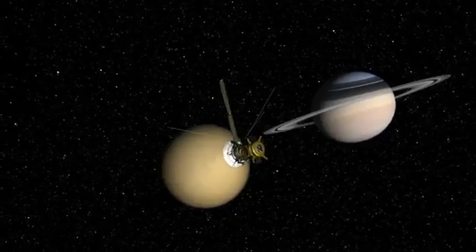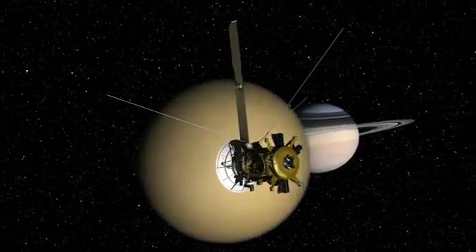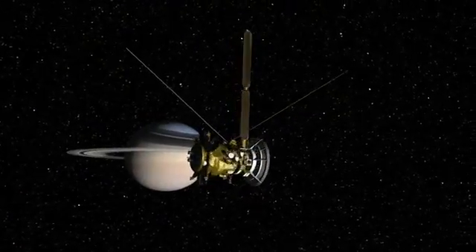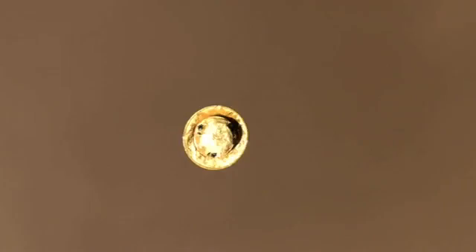And do those oceans have the ability to cook up and then support life? After a year in orbit, Cassini let go of its traveling companion, the Huygens probe, and sent it parachuting down towards the surface of Titan, the largest moon in the solar system.